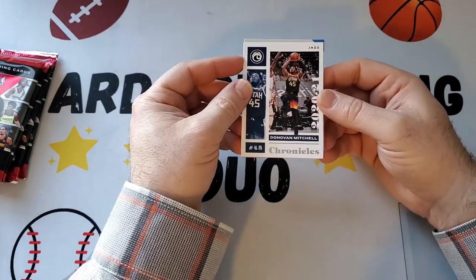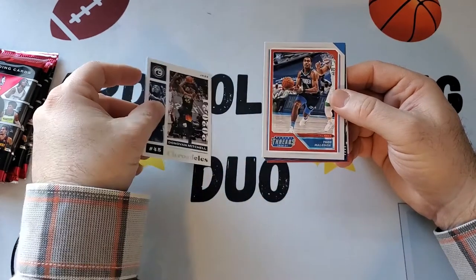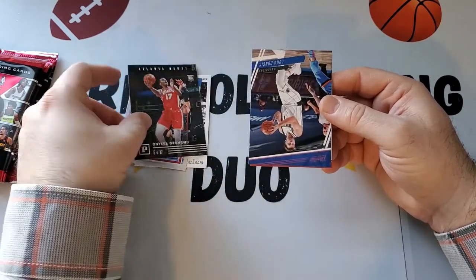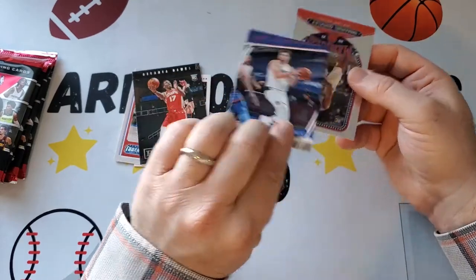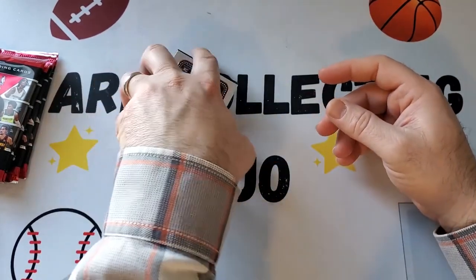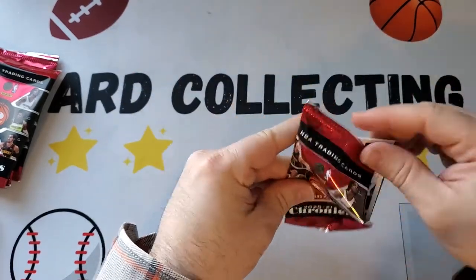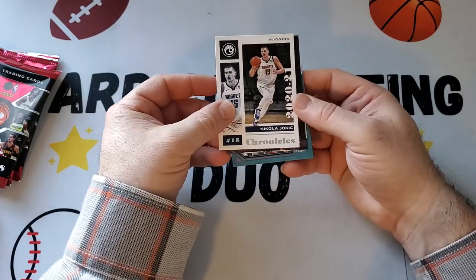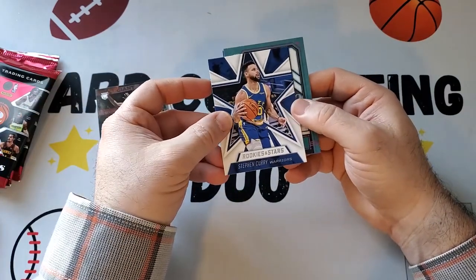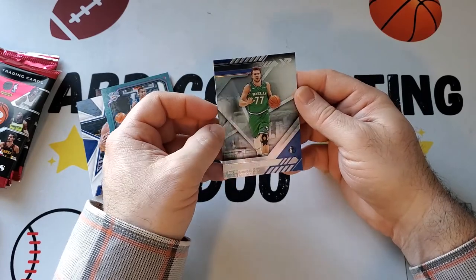We got Donovan Mitchell, Theo Maladon Threads, Onyeka Okongwu Panini rookie, a nice pink Luca from Prestige — that's nice — and Emmanuel Quickly. Then Nikola Jokic from Chronicles, another Tyrese Maxi, Steph Curry Rookies and Stars, another Theo Maladon Playbook rookie pink, and another Luca from XR.